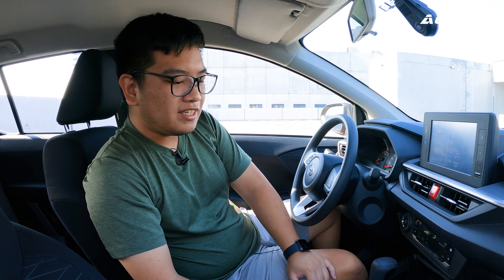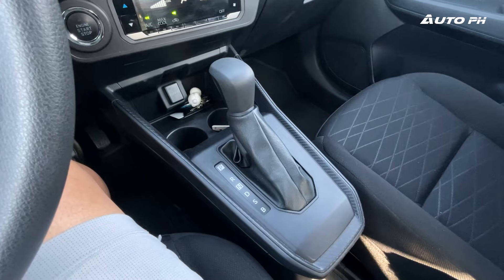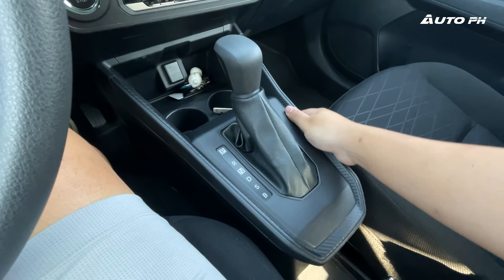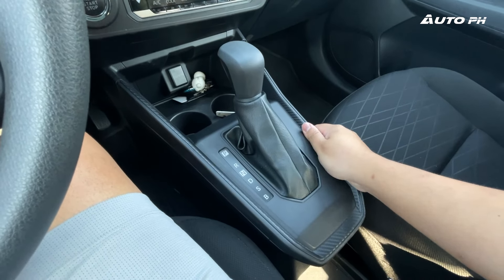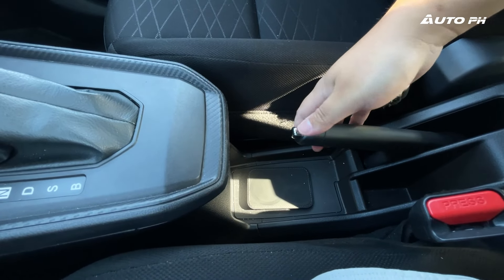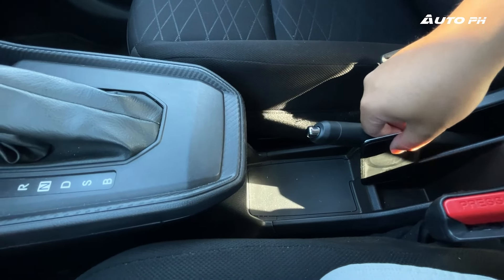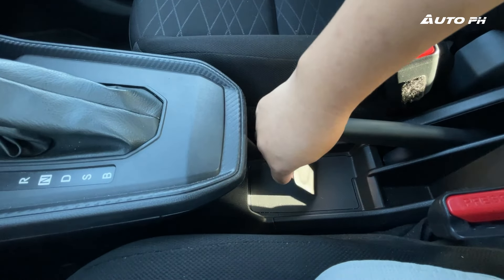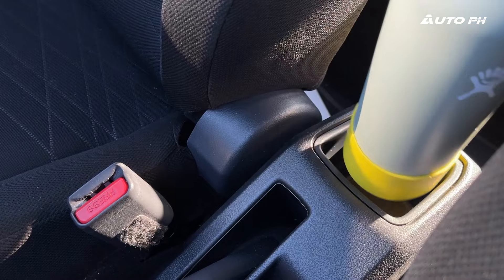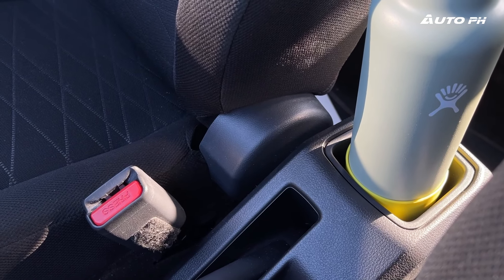The center console is also quite well-built. It moves a bit, but it is very well-built with no unnecessary creaks. Moving over, we have more storage space where you can put your phone — it fits perfectly. Additional storage and a traditional parking brake as well. There's also a small storage area to fit a water bottle, and it does fit it pretty well.